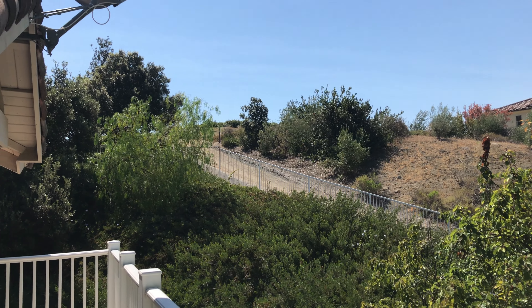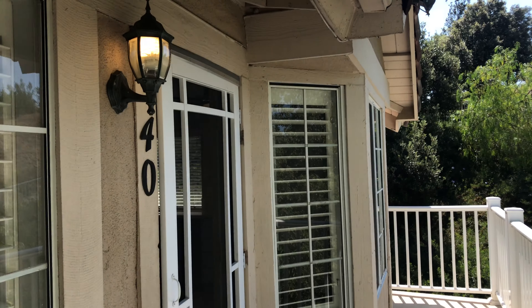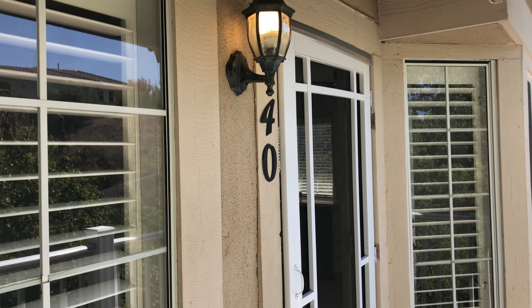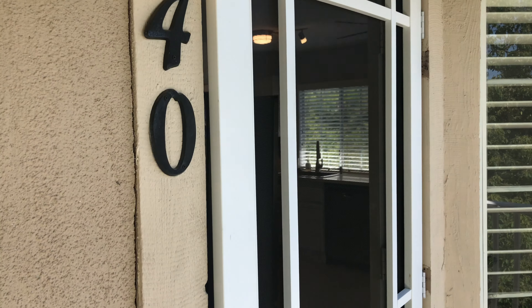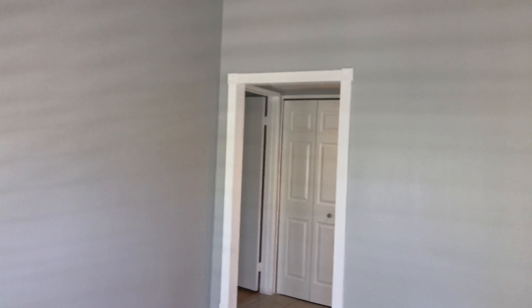Hello everyone, this is Mihir with Trudor Property Management here to present to you 19801 Meadow Ridge Lane here in Tribuco Canyon, apartment 40. This is a two-bedroom two-bath coming in at about 840 square feet.